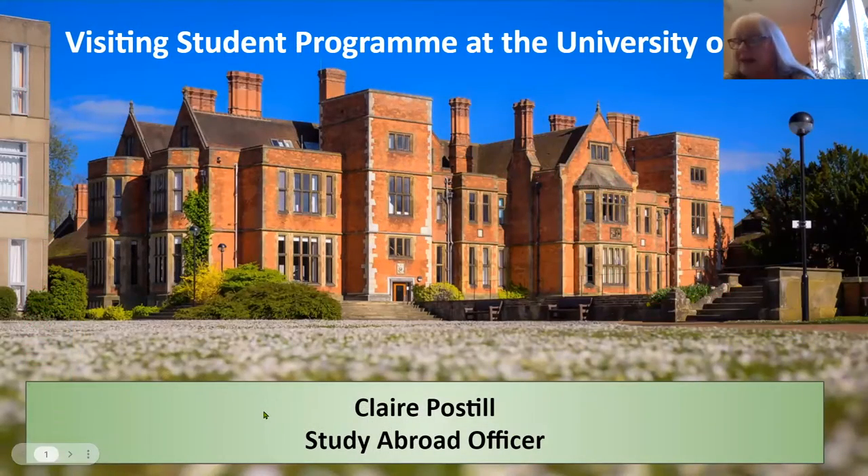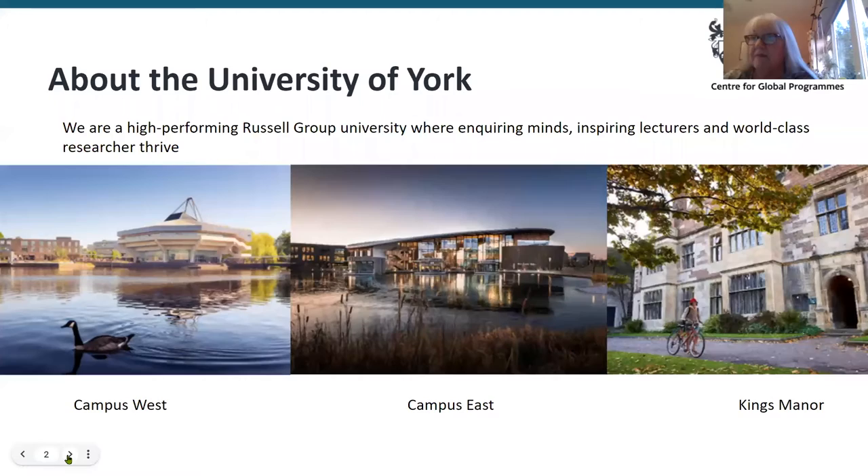Hello everyone, my name is Clive Bostill and I'm the Study Board Officer in charge of incoming students at the University of York. I'd like to tell you a little bit about our visiting student program, but first I'll start by telling you a little bit more about the University of York.